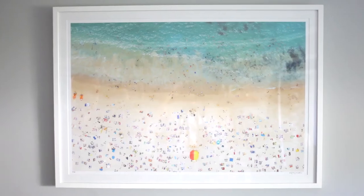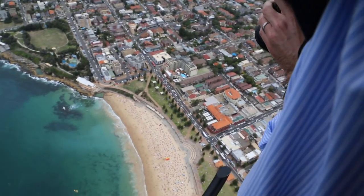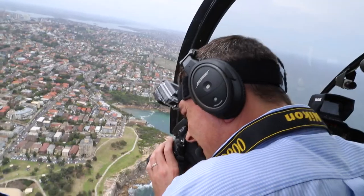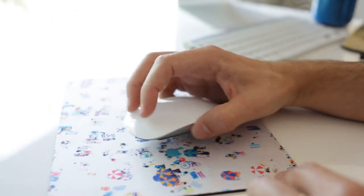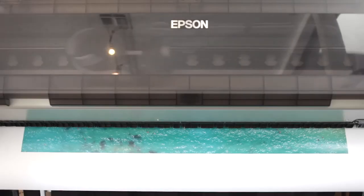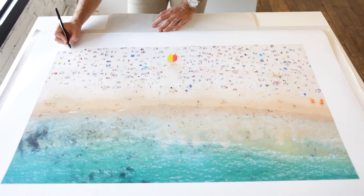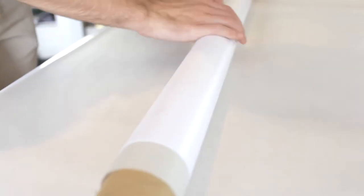Every photograph has a story to tell. From the camera to the customer and everything in between, it has a unique journey. From the time the shutter clicks and the moment is captured high above in a helicopter, to the computers and tabletops for selection, then down through our giant printer to be permanently fused to paper, there isn't a second that goes by that doesn't command our attention to detail.